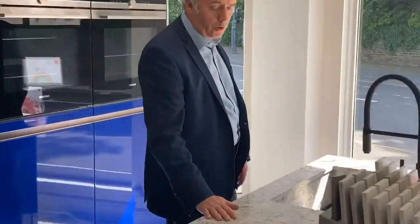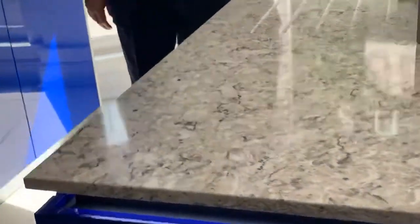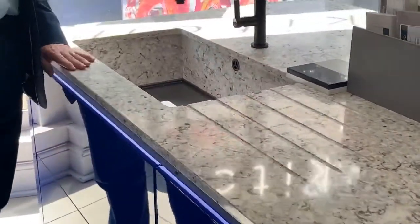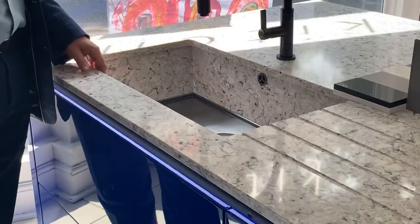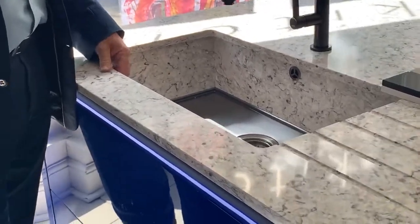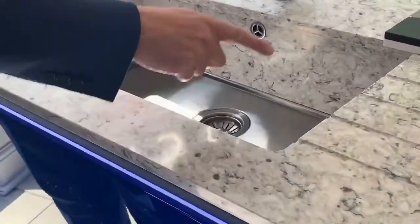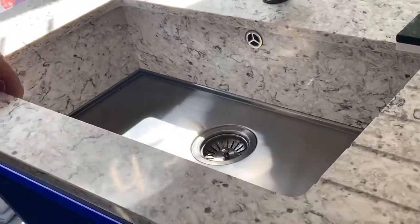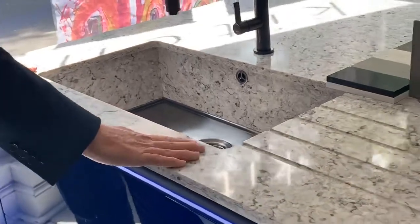Just pointing out on this one, we've also got a quartz top here, which obviously is a solid top. We couldn't do what we could do with the Corian sink, but this is the new 1810 sink — the access sink — which enables you to clad the actual sink with the same worktop finish, so it gives you that really nice feature.